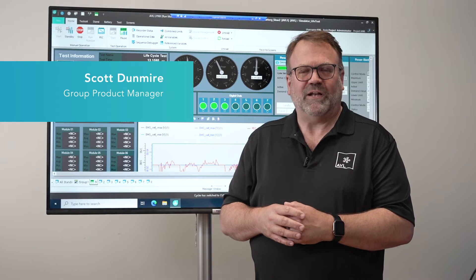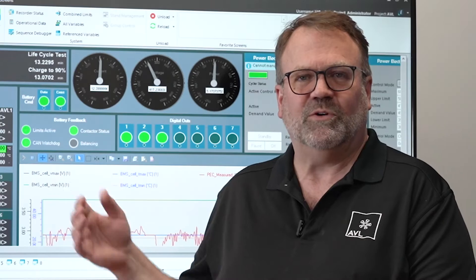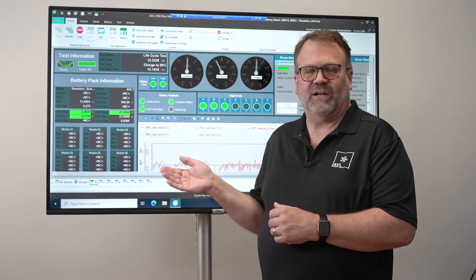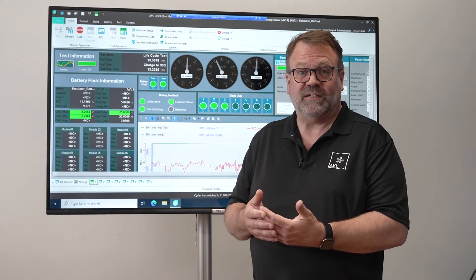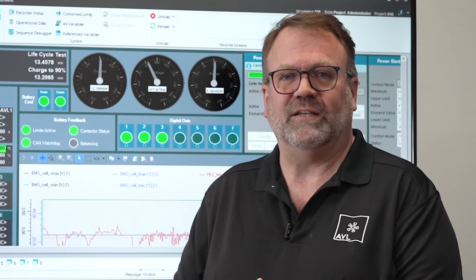My name is Scott Dunmire and I'm the product manager for Lynx, AVL's battery test automation system. What you're seeing here is a battery pack test that's underway. We are monitoring several channels from the battery management system. In addition to doing pack testing, we also do module testing and cell testing, all through the same Lynx automation system.